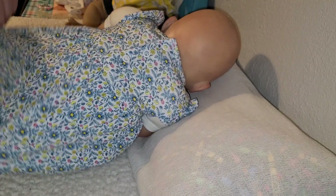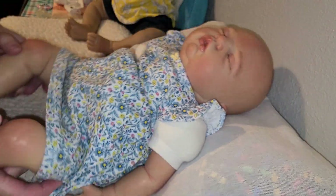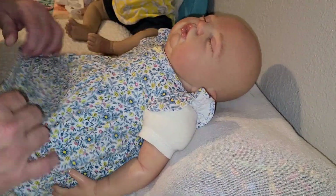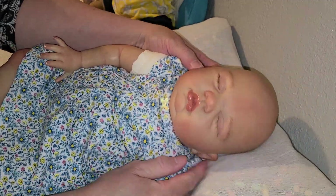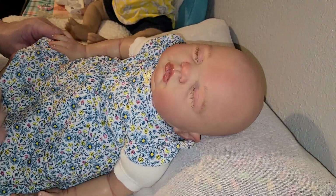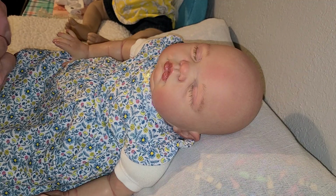So there she is in her pretty little dress with the ruffled butterfly sleeves. Isn't she adorable, guys? She's just adorable. She's not for sale. Savannah is not for sale.